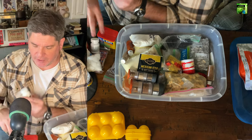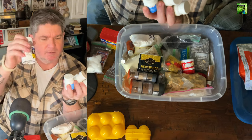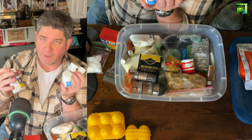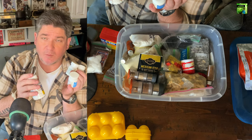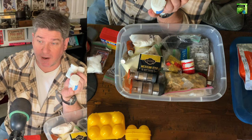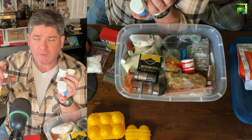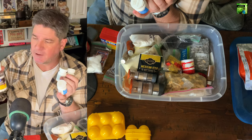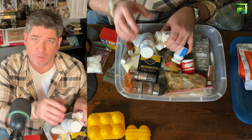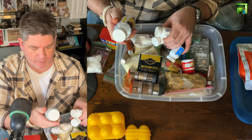Medicines. I always try to keep plenty of medicines in these things. I've got aspirin, naproxen, and heartburn pills. What I do is buy them in bulk, then separate them out into containers that I carry in my bug-out bag, my backpacking bag, and my truck. The original bulk bottles I store in these bins, and as I run them out in those other containers, I come back and refill as needed.